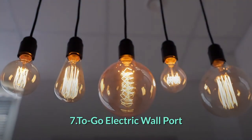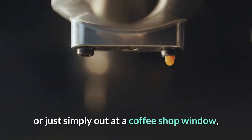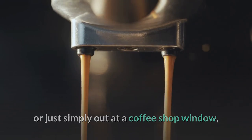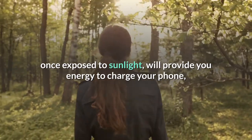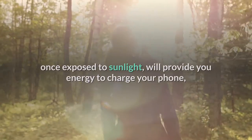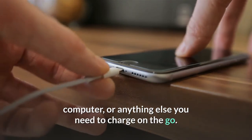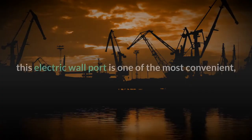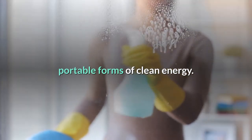To-go Electric Wall Port. Perfect for charging on a daytime flight or just simply out at a coffee shop window, this port will stick to any wall or window and, once exposed to sunlight, will provide you energy to charge your phone, computer, or anything else you need to charge on the go. A product like no other, this electric wall port is one of the most convenient, portable forms of clean energy.